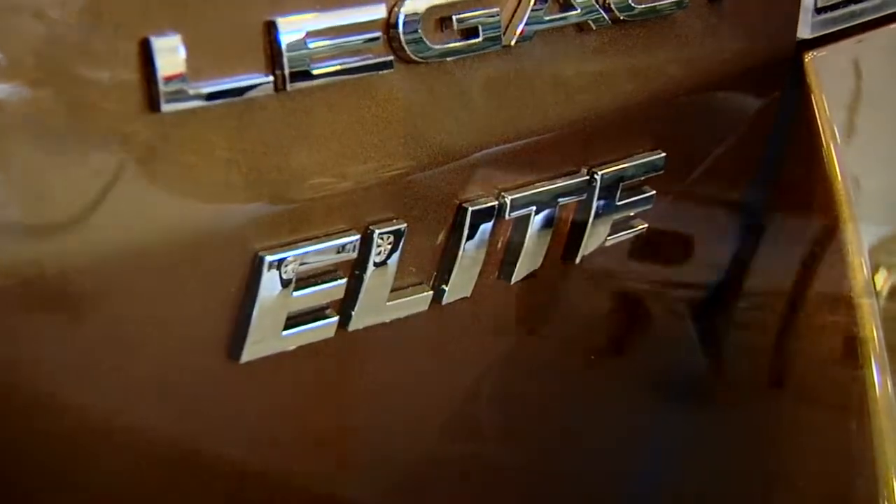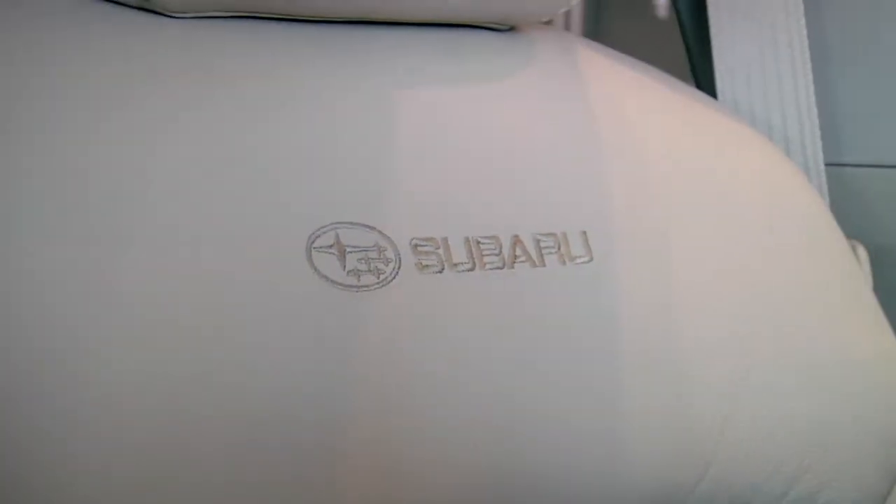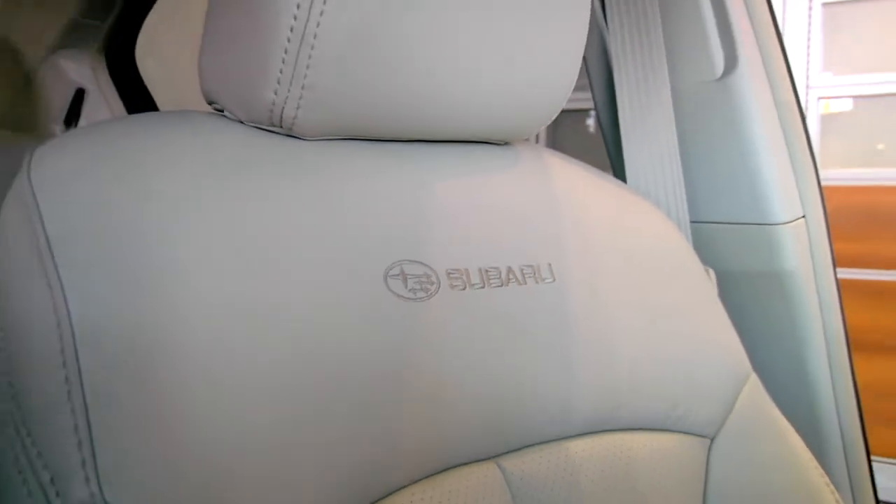When purchasing your brand new Subaru, you have several models, options, and upgrades to choose from. So we decided to provide upgraded special features and amenities in one package that you can't find anywhere else.